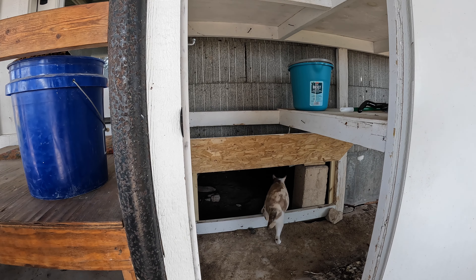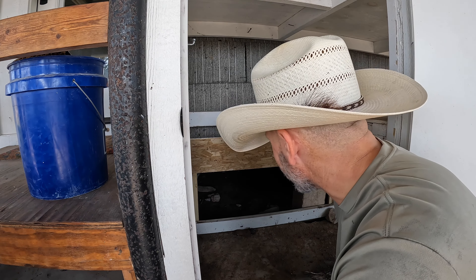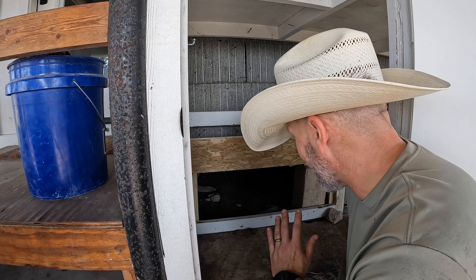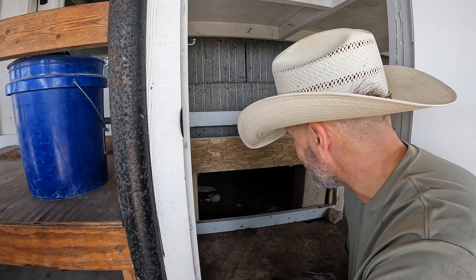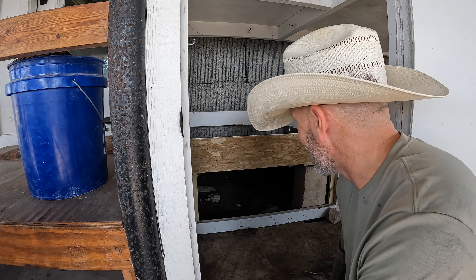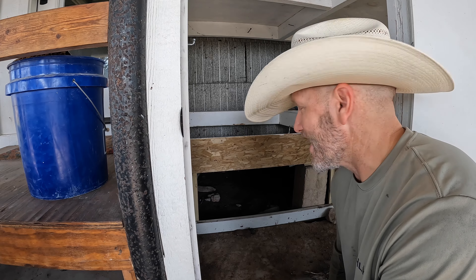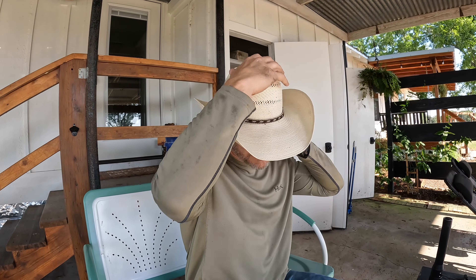Okay guys, go do your thing. I really don't mind the barn cats going in first, because every time I've gone under, I found some little friends there who you prefer not to encounter when you're working and you don't have a 12 gauge at your side. Good cats. Good barn cats.